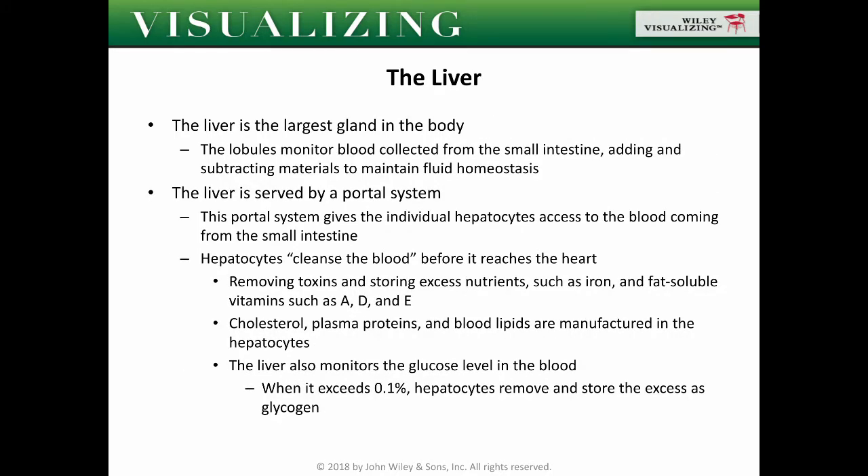Aside from the pancreas, you also have the liver. The liver is the largest gland in the body — a gland being an organ that secretes hormones or active compounds that have effects on regulation or specific functions. The lobules monitor blood collected from the small intestine, adding and subtracting materials to maintain fluid homeostasis.